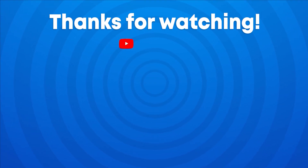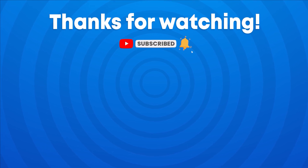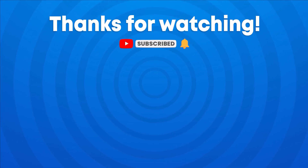How many questions did you guess correctly? Let us know in the comments your score. And don't forget to subscribe to our channel, Quiz Kingdom, for more fun quizzes like this.